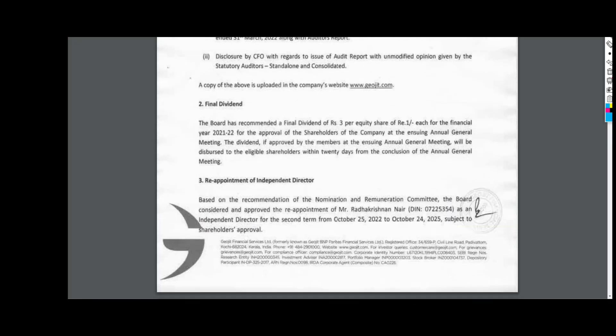The dividend company has announced it. The board has recommended a final dividend of ₹3 per equity share of ₹1 each for the financial year 2021, to be approved by shareholders at the upcoming AGM. The dividend will be disbursed to eligible shareholders within 20 days from the conclusion of the AGM.